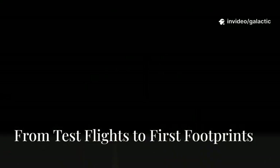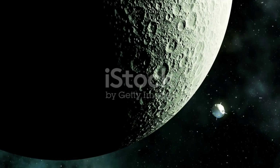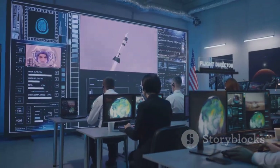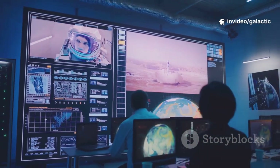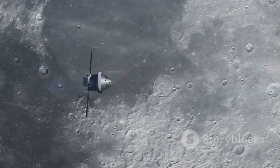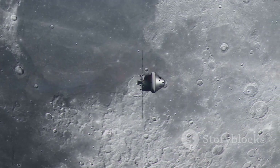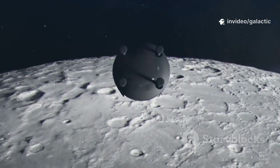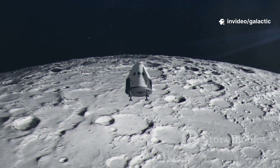Landing humans on the moon with Starship is a step-by-step journey. It starts with uncrewed test missions — Starship will fly to the moon, orbit, and attempt a full landing. This is the ultimate test: navigation, engines, and landing legs must all work flawlessly. Success means a green light for the next phase: Artemis III. Astronauts will launch in NASA's Orion, transfer to lunar Starship in lunar orbit, and descend to the moon's south pole.